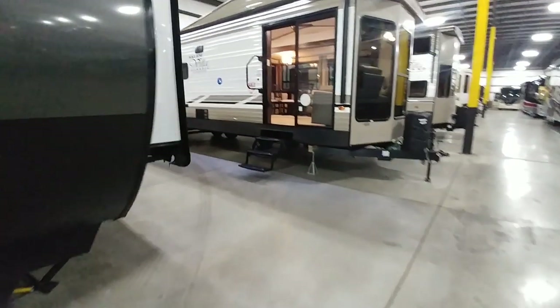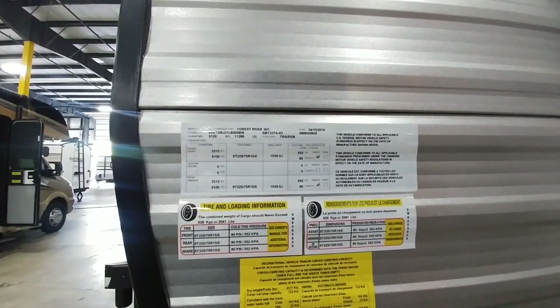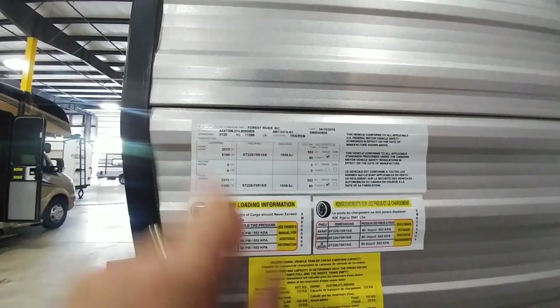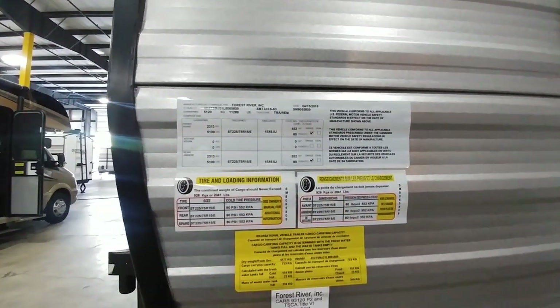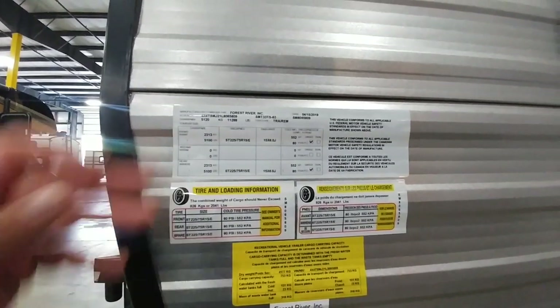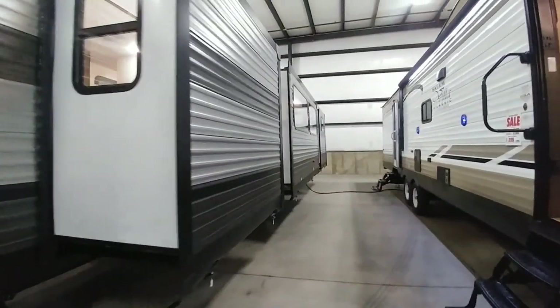We got to take a look at the numbers on this unit — this thing is simply massive. It's going to be almost 38 feet long, with an 11,288 pound gross vehicle weight rating and a 2,041 pound cargo capacity. It rides on 15 inch E rated tires. This is just a massive, massive travel trailer.